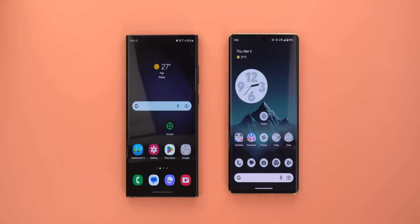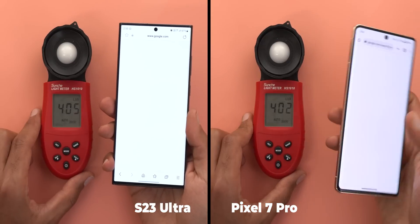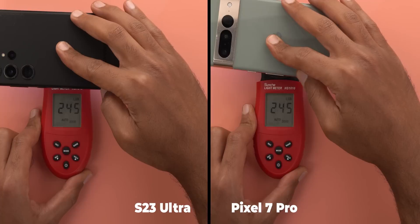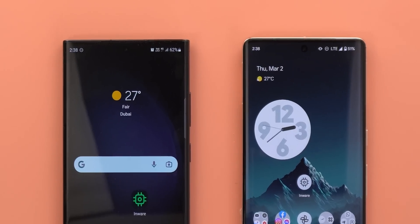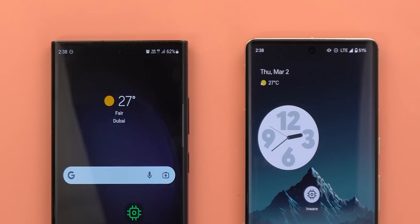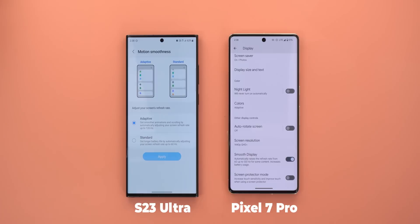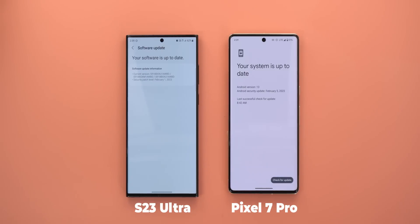Let's start with the thermal management test using high-resolution video recording. I also included the Pixel 7 Pro to give you an idea about the gap between another Android flagship and the S23 Ultra. Both displays are calibrated to the same brightness — 77% on the 7 Pro and about the same on the S23 Ultra. I'm using cellular data at a 4G connection, as the 7 Pro doesn't support 5G in the UAE. The display resolution is Quad HD with 120Hz refresh rate activated, and both phones are running the latest software available.